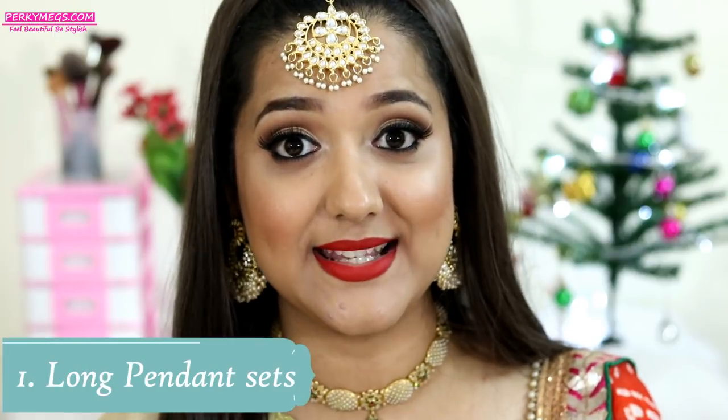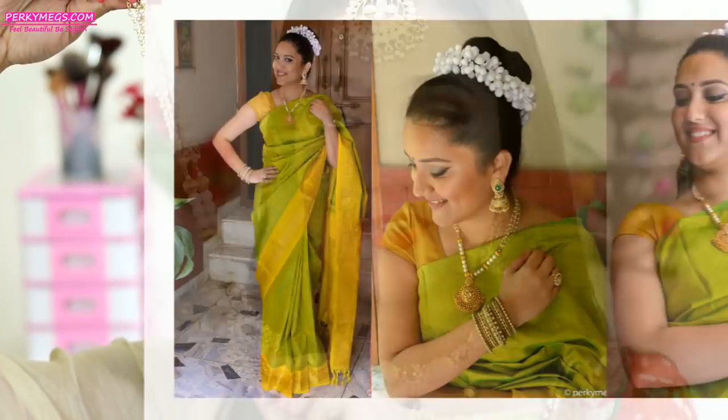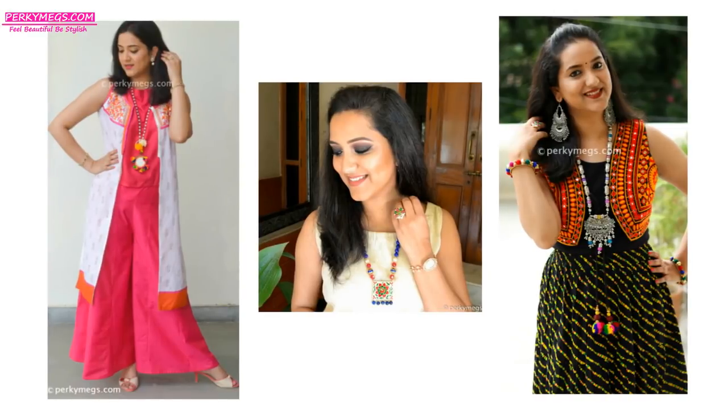I'll be talking about different kinds of jewelry available in the market, and today I'll specifically talk about necklace sets — the different kinds that go with different neck designs and outfits. The first set I'll talk about are long pendant sets. Long pendant sets are evergreen and they look beautiful with your sarees and suits. Here is a sample — this is a pearl and gold pendant set, and it goes with most of my gold and Kanjivaram silk sarees, and it comes with matching earrings. These kind of long pendant sets look really beautiful with your solid kurtis or sarees. They are best for that purpose.